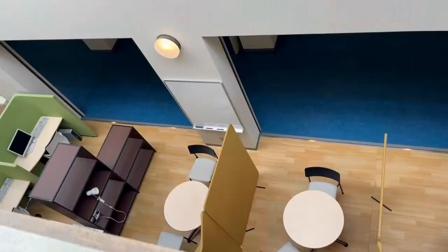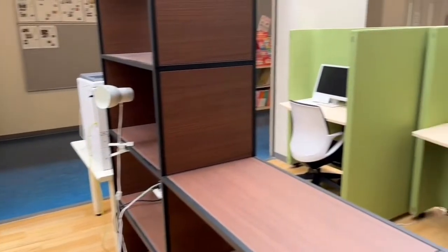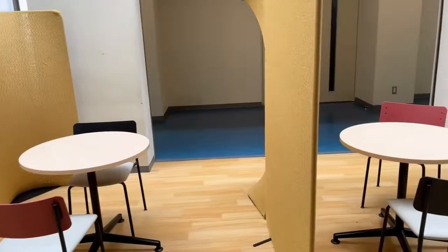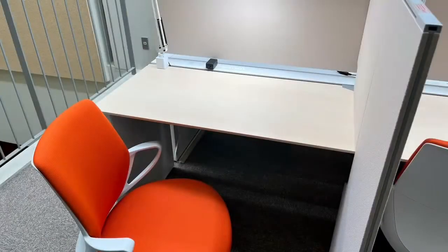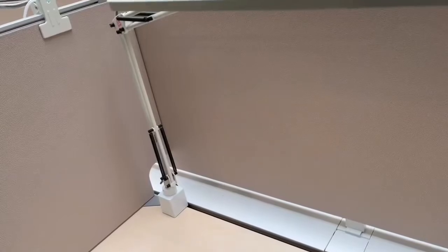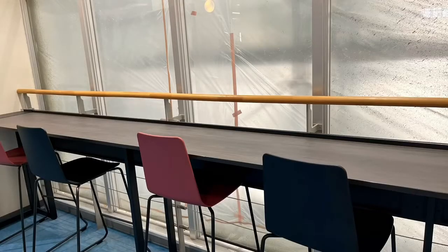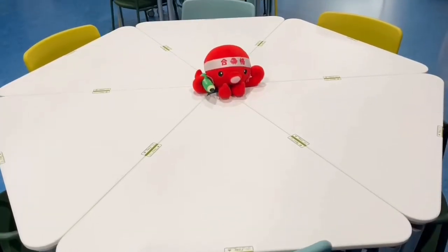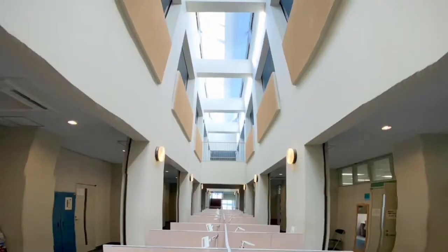This is Mediamor. This is a space to study. This was renewed last year. Some students use it every day, and many people use it before the test. This electricity is one of the good points that the classroom does not have. There are many types of desks in the Mediamor. Some students use this round table to study with their friends. Students can easily ask the teacher because the staff room is next door. Mediamor is an important place for students.